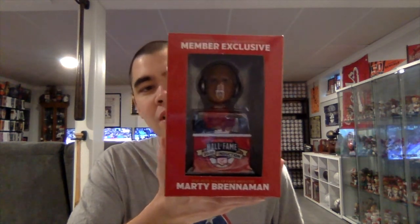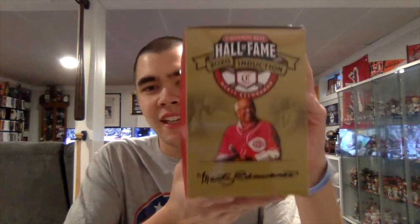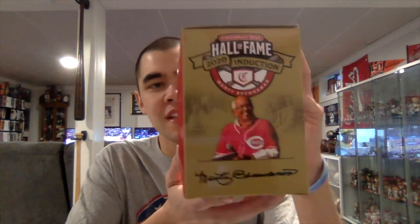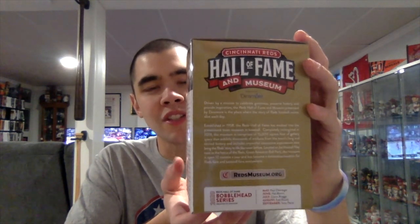Member Exclusive and Marty Breneman on the front of the box. This side has the 2020 Reds Hall of Fame induction logo along with a picture of Marty and his signature. The back has some more pictures of Marty as well as a description about his career at the Reds, and then this side has the perks of being a Reds Hall of Fame Museum member.